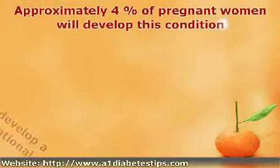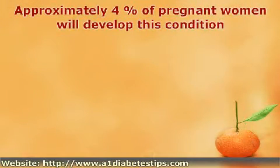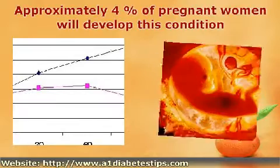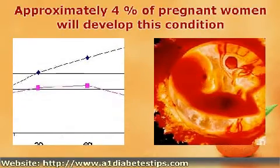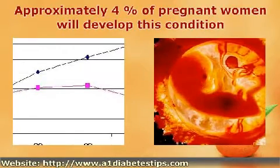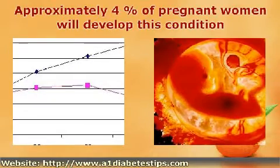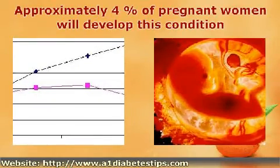Only 4% of pregnant women will develop this condition. With diabetes in the pregnant woman, the blood sugar or glucose level becomes elevated. This can lead to medical complications for both the mother and child. Therefore, the woman needs to follow special precautions throughout the pregnancy.